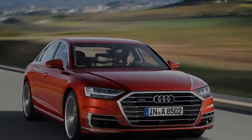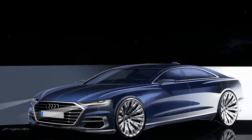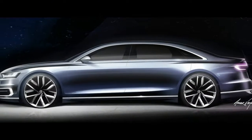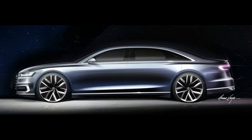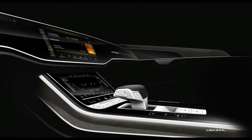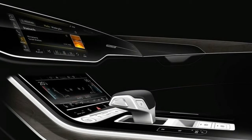It hits you as soon as you slide into one of the car's ever-so-supportive seats. There are screens absolutely everywhere inside the Audi A8. There are three at the front: one for the digital dashboard, one for the main infotainment system, a nav and settings panel in the center, and another just below that for the car's climate control system.